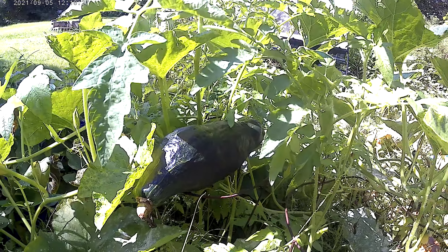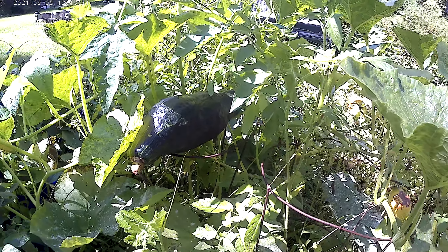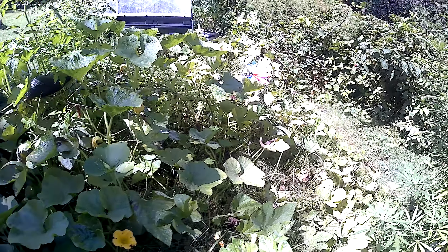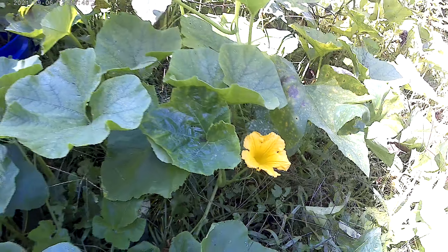There's a climbing hubbard that climbed up on top of the tomato cages. There are more. Lots of flowers — still flowering.